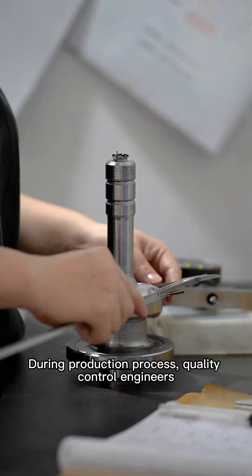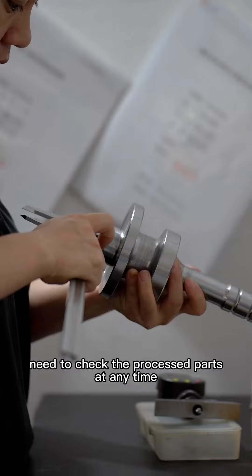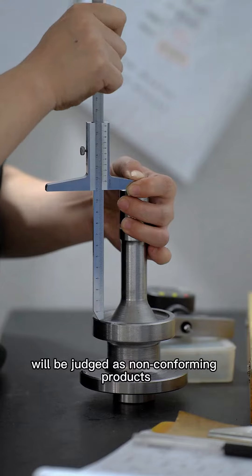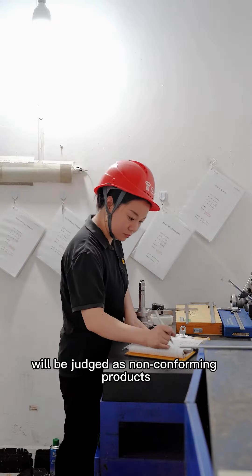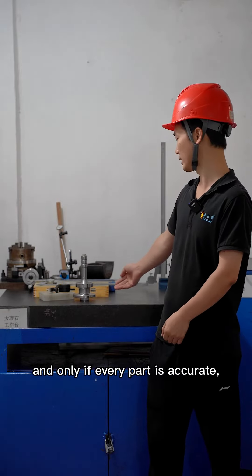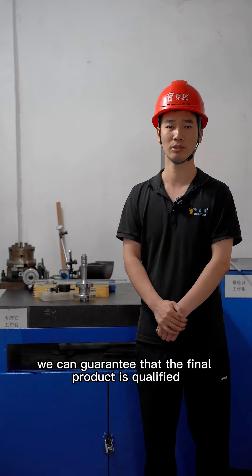During the production process, quality control engineers need to check the processed parts at any time, and those exceeding the standard will be judged as non-conforming products. Currency testing is very important, and only if every part is accurate, we can guarantee that the final product is qualified.